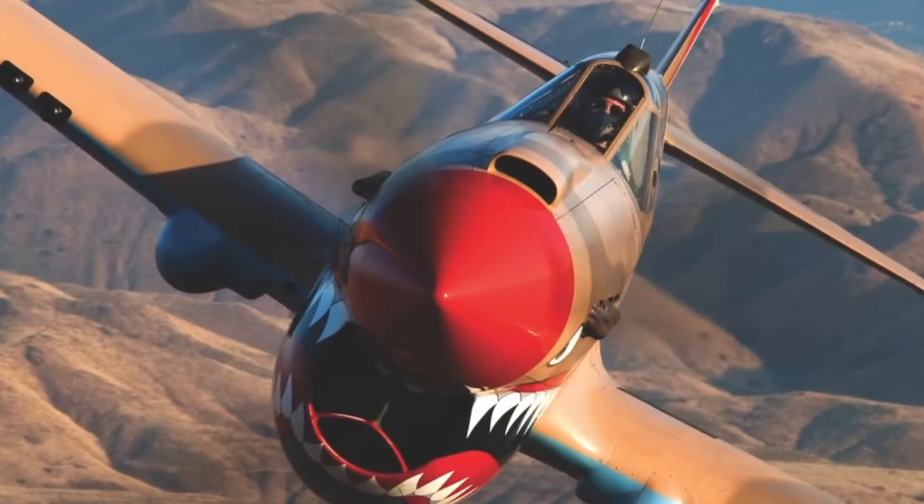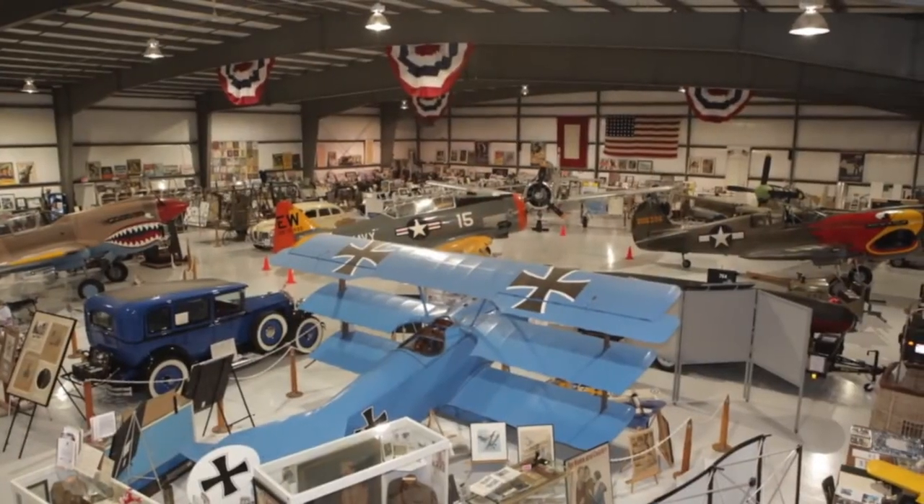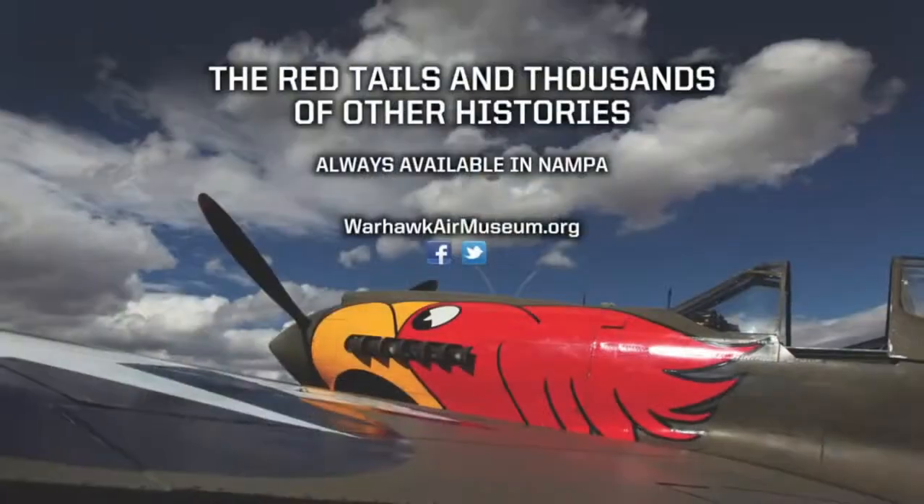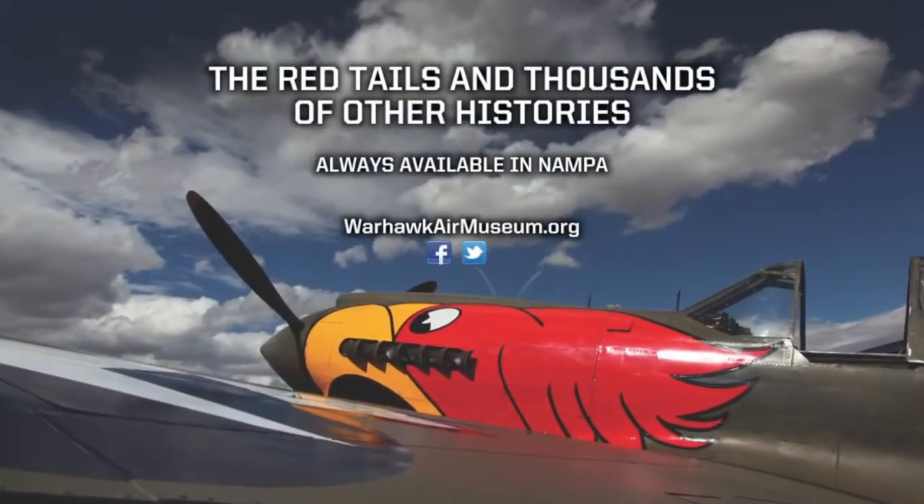The experience of lifetimes are yours to discover. From the front lines abroad to the front porches at home, from World War I to today, your journey into wartime America begins in Nampa at the Warhawk Air Museum.